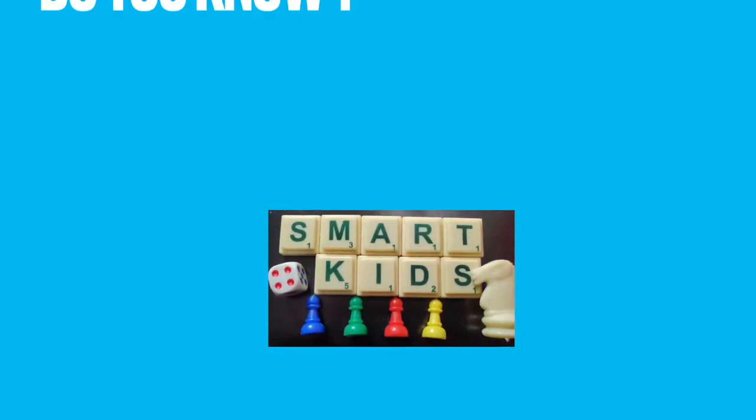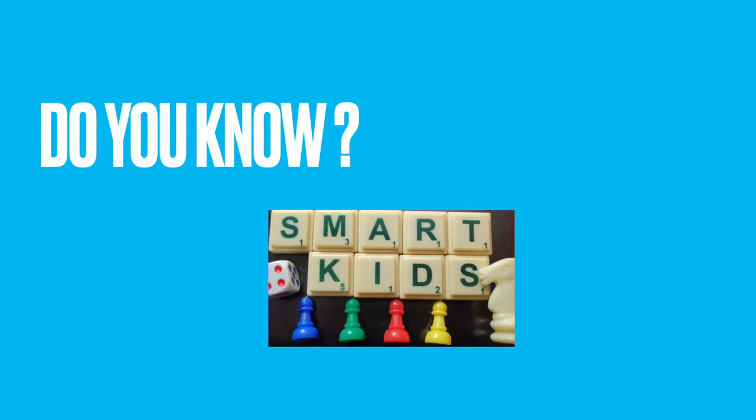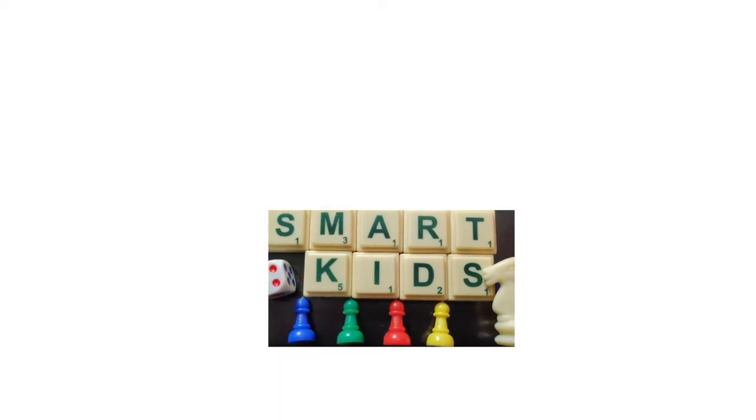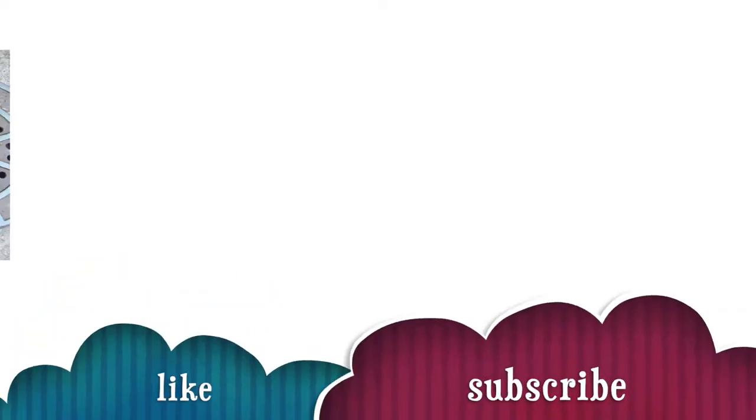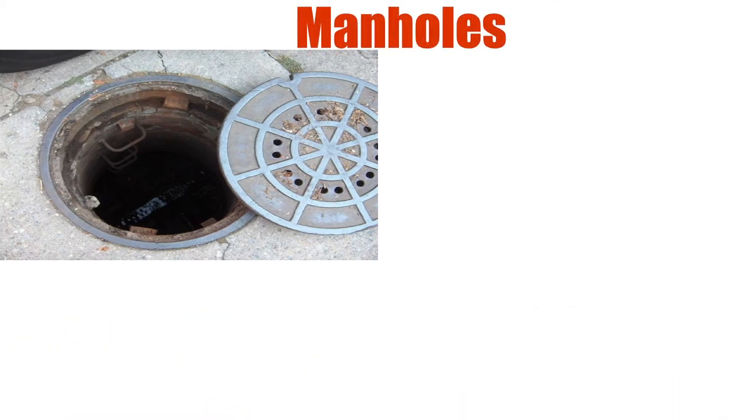Hi guys, welcome back to our YouTube channel Smart Kids! I hope you all are doing good. While walking, many of you cross these — do you know what they are called? They are called manholes.